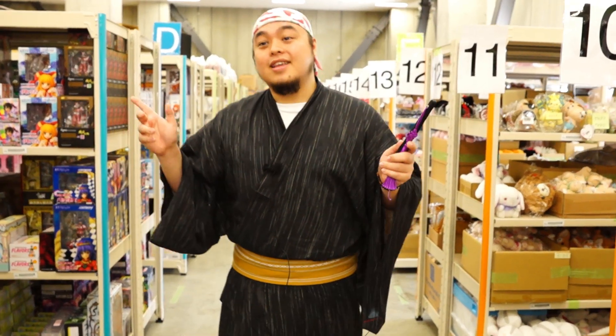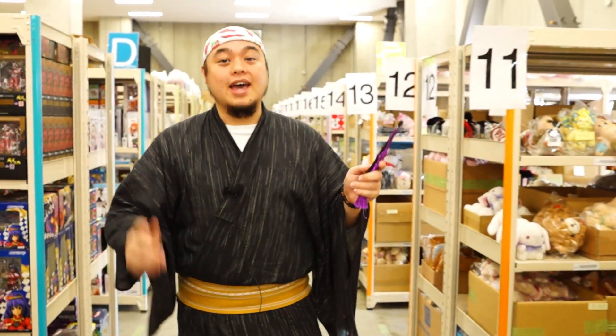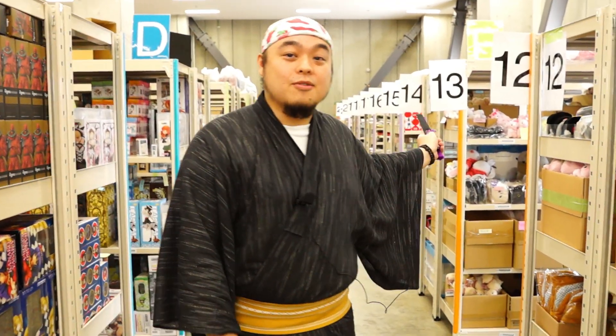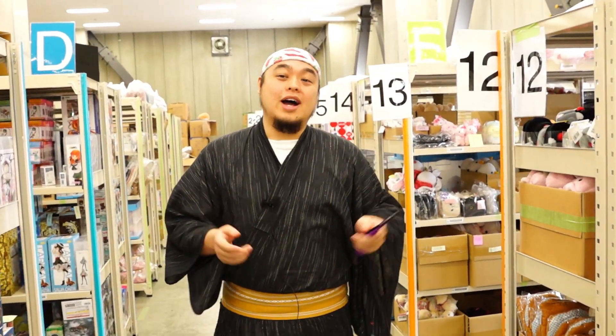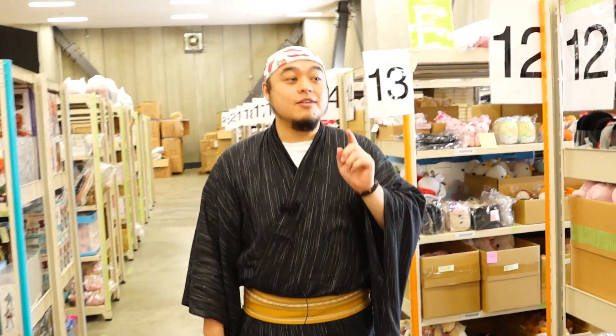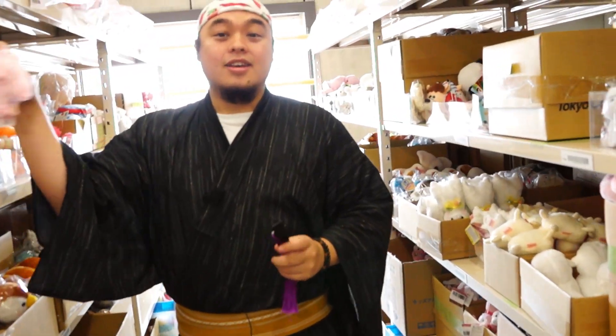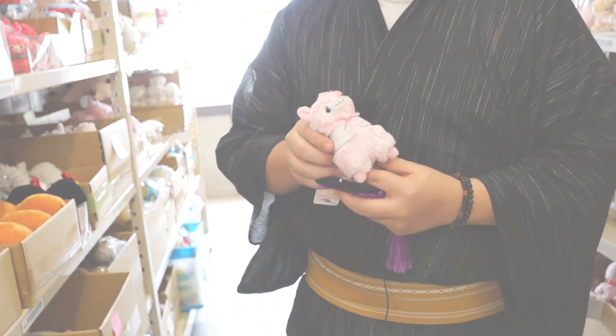Here we are inside the Tokyo OtakuMode warehouse. As you can see, there are rows upon rows of racks where we store all our items that will be delivered to you. Everything is categorized and organized by our staff, by hand, so we know where it is when you order it for fast packing.